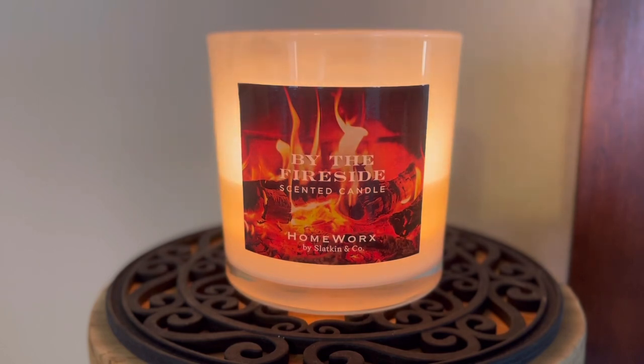The scent notes are Warm Embers, Mulled Spice, Golden Amber, and Cedarwood.